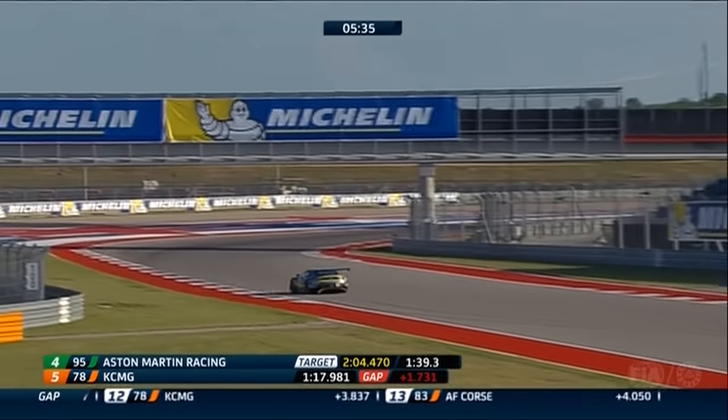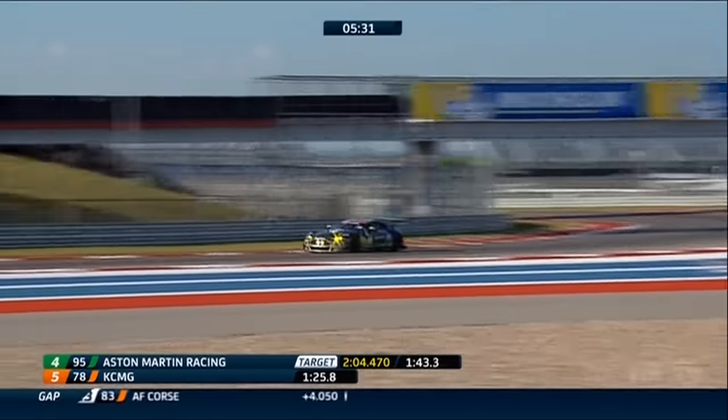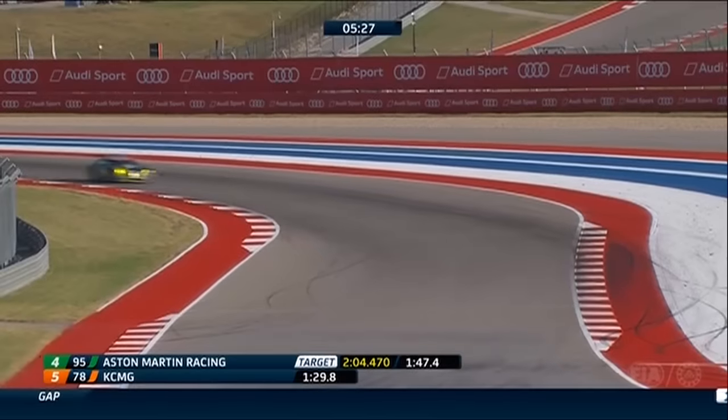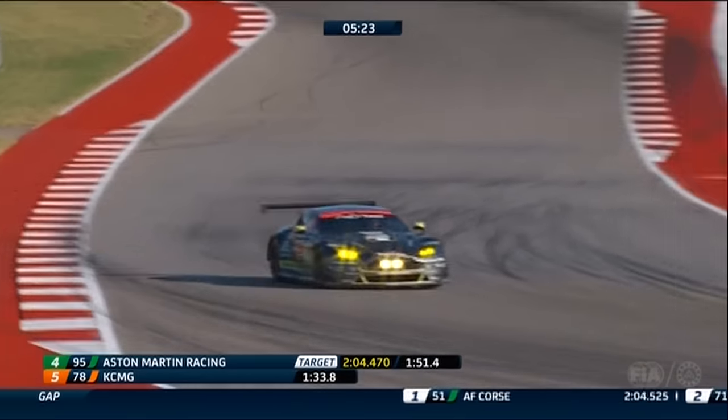A couple of questions coming in — we'll try and deal with them if the action allows. The difference between the '16 and the '15 spec Aston Martins — got this one from Sven Johnson. The difference is completely different bodywork, albeit looks very similar on this Aston Martin — he's done it together, absolutely.